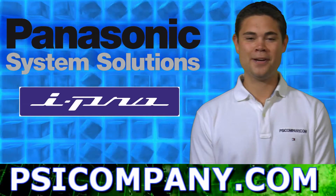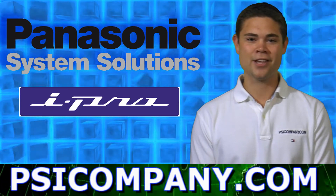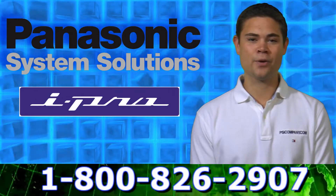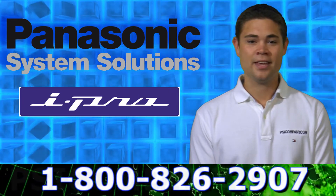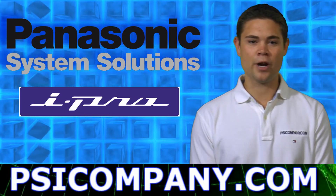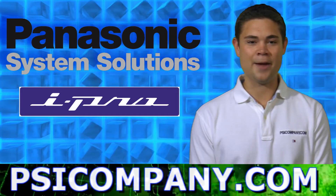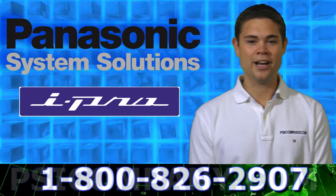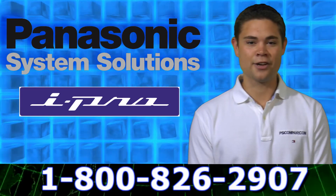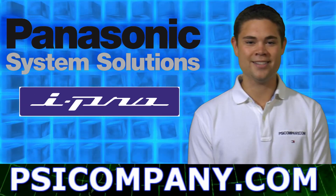This is Tyler Hart from PSICompany.com. We sell and install a ton of Panasonic and Panasonic iPro network cameras, and we'd be happy to quote you a price or answer any Panasonic question that you may have. Even if you didn't buy your Panasonic network camera from us, we have a $35 setup fee program and we'll get you and your Panasonic network camera up and going today. Just give us a call at 1-800-826-2907 or send us an email. PSICompany.com for all your Panasonic network camera needs.